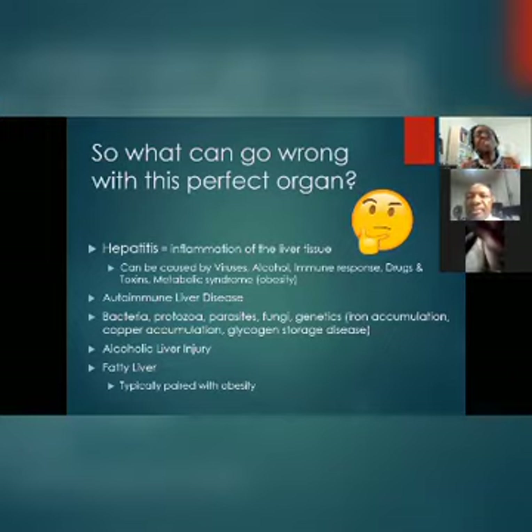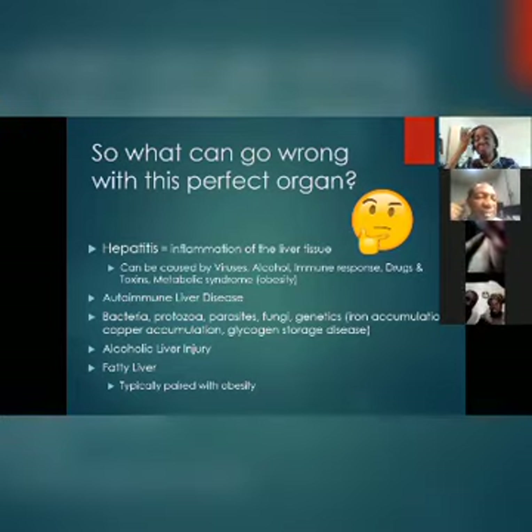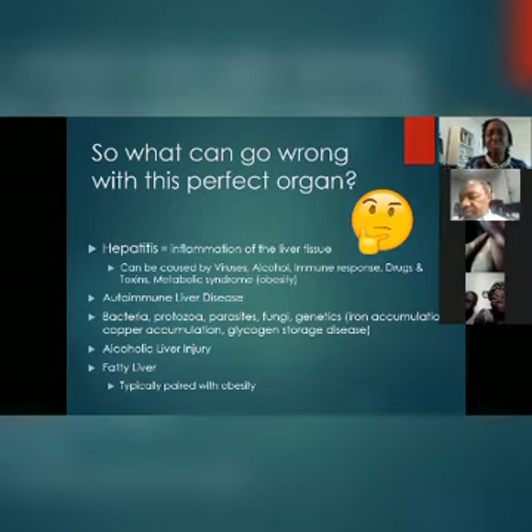What can go wrong with this perfect system? Hepatitis is inflammation of the liver tissue — it can be caused by virus, alcohol, immune response, or drugs. A lot of drugs we take — acetaminophen found in cold medicines and painkillers — can damage your liver. Bacteria, protozoa, and parasites also cause damage. Fatty liver results from obesity, where the liver stores excess fat, gets bigger, and eventually leads to cirrhosis.